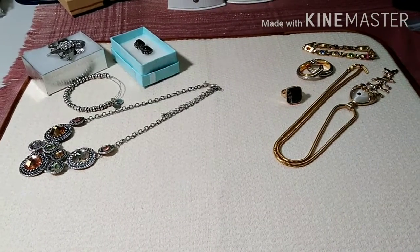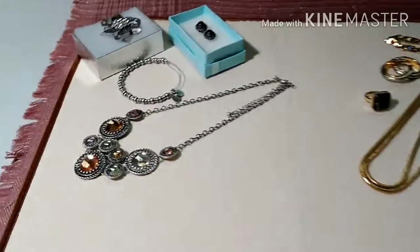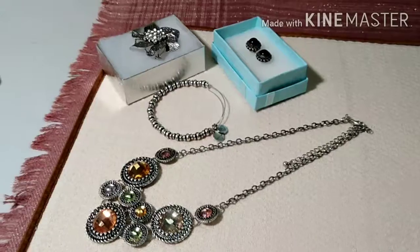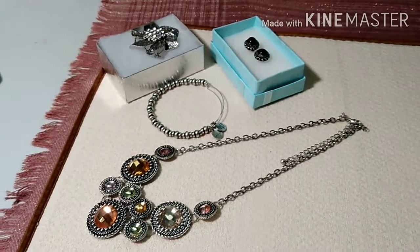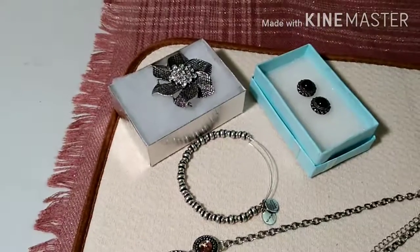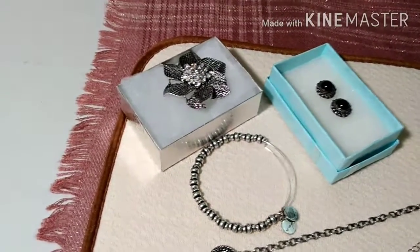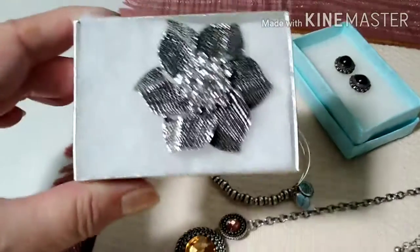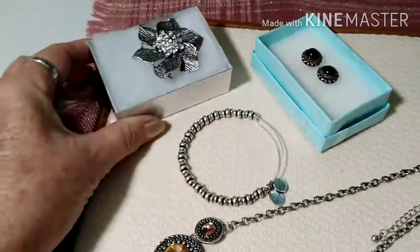Hey everybody, this is my giveaway video. I have sterling silver earrings here. We also have a brooch that is Premier Design — to me it almost looks like a poinsettia. It has crystals in it, it's just gorgeous.